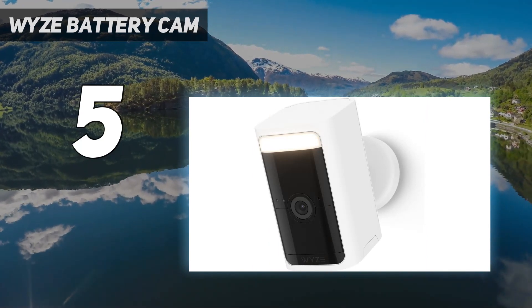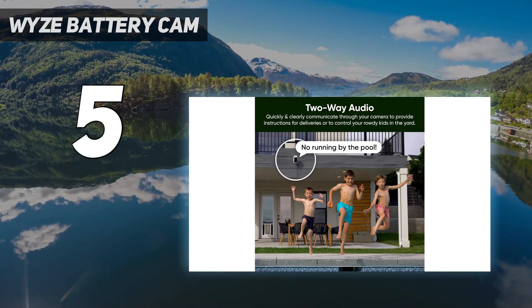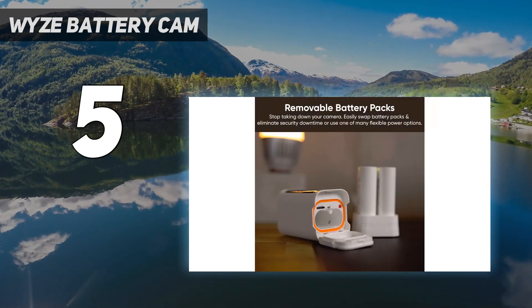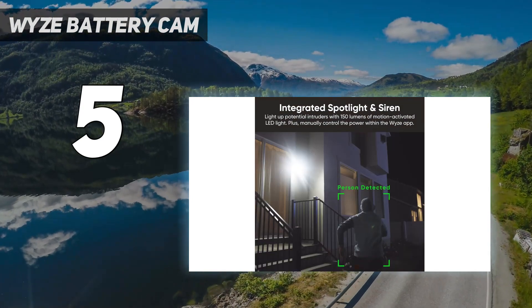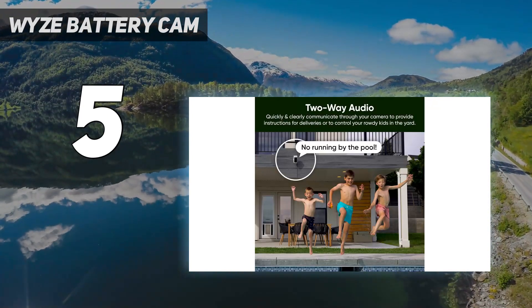Wyze does offer a solar panel separately if you don't want to recharge the battery as often. While you can store video locally and in the cloud without paying for a subscription, there are a bunch of limitations — clips are limited to 12 seconds and you have to wait a few minutes between recordings. Fortunately, Wyze's subscription is fairly cheap at $2.99 per month per camera.